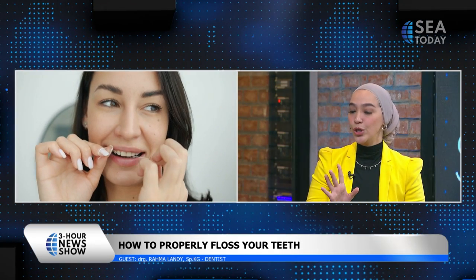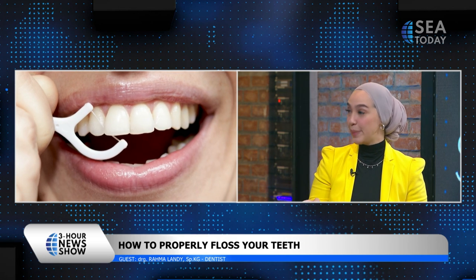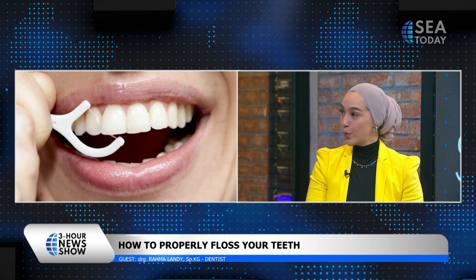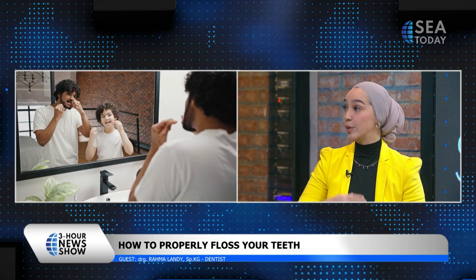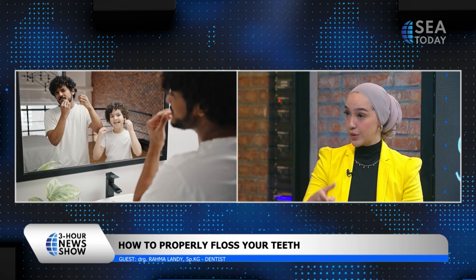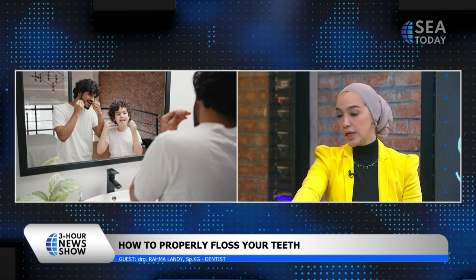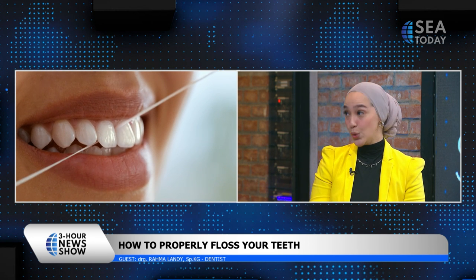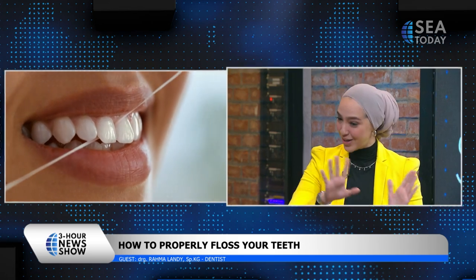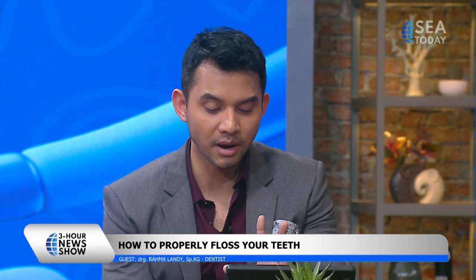When it comes to flossing for diabetic patients, we encourage them to do so, but with the proper way — we always need to tell them the proper way so they don't injure their gums and cause bleeding. As for using the Explorer for diabetic patients, that is a no — some dentists will recommend trying not to use the Explorer.